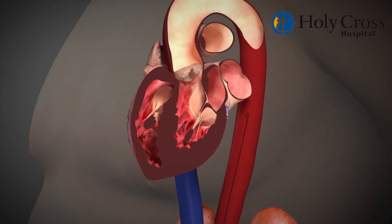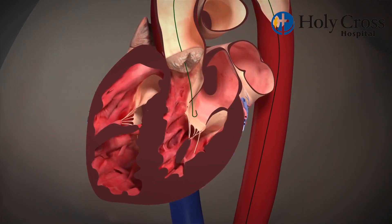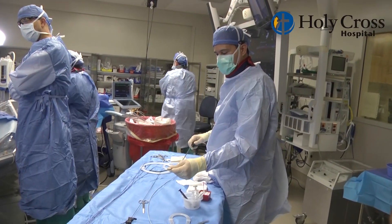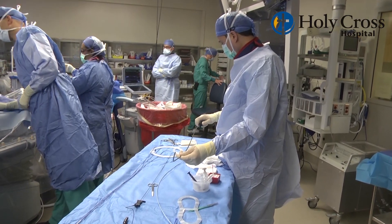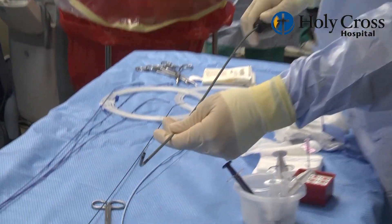Recently, we worked with a patient that had a bioprosthetic mitral valve placed around 14 or 15 years ago, and the valve had gotten to the point where it wasn't opening the way it's supposed to. It's called mitral stenosis. The options he had were to have a repeat open heart surgery or to use a technology like TAVR. We used it to fix his dysfunctional bioprosthetic mitral valve.